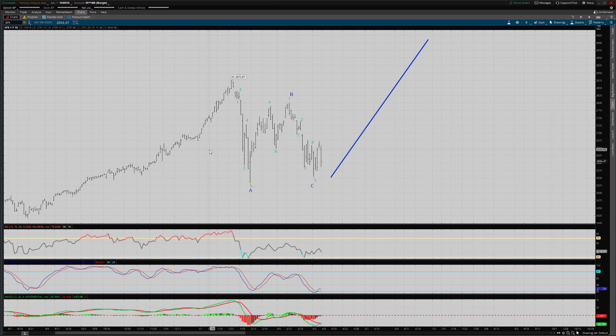Hi there, Serial Trader here. I'm going to check into the major US indices today. I've left this labeling up from last time and at this point I'm still inclined to consider us having an ABC, and I'll still consider it complete here as long as this critical low can hold.